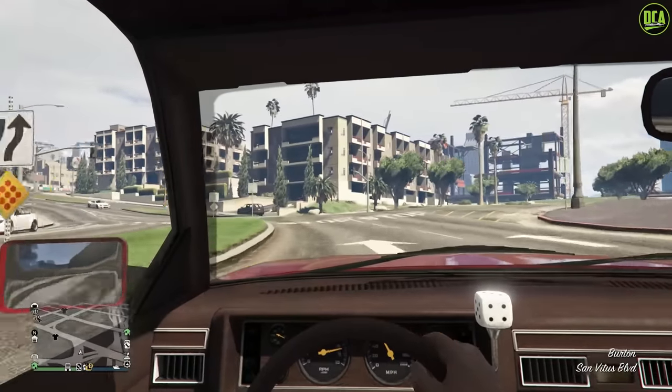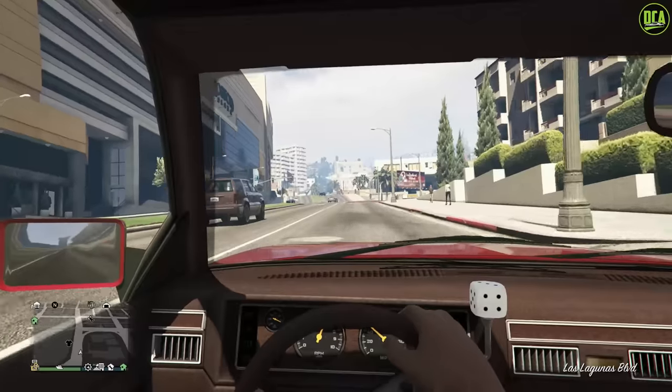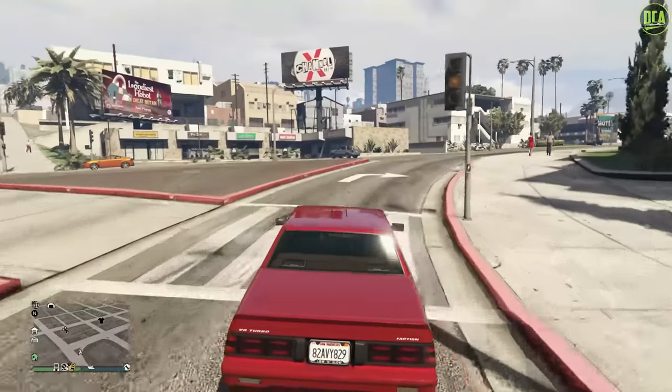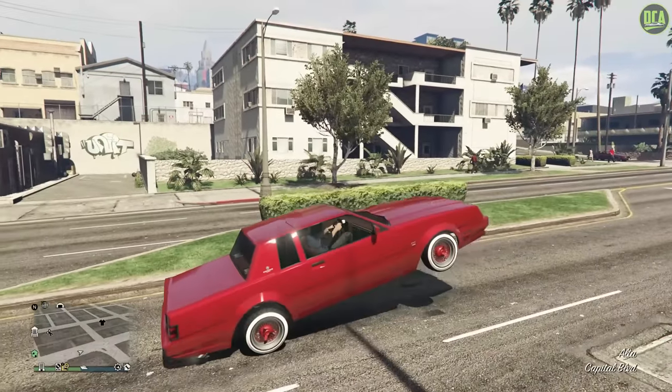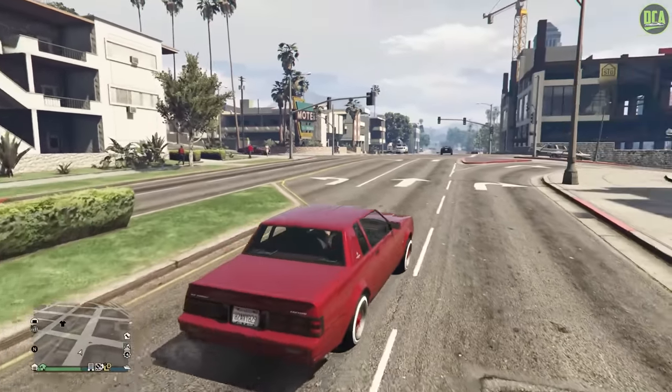In first person view, you've got the lucky dice there. I'm sure the lucky dice was red, but hey, it's a reference. Brown interior and all. Again, you can also use the Tahoma, but the Tahoma can't do the hydraulics — at least not as of yet. The general shape is the same because it was built on the same platform.